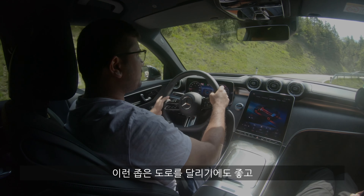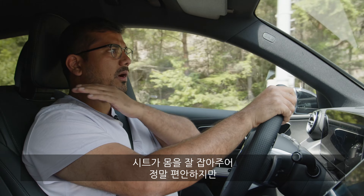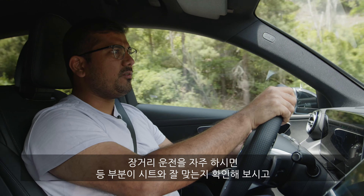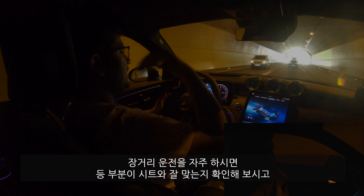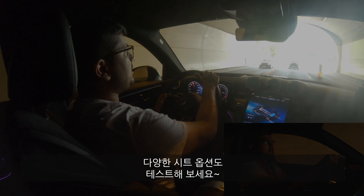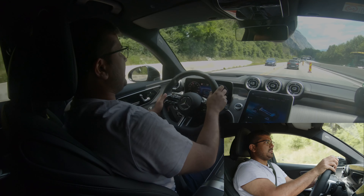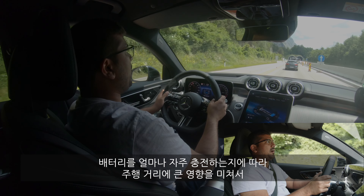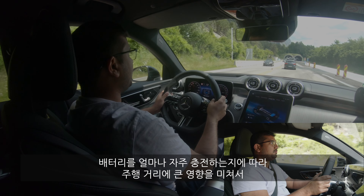Out on the highway the GLC Coupe is very refined. Mercedes has put a lot of attention into making it quieter and it shows — wind noise is almost completely eliminated. Some tire and road noise creeps in but it's still on the quieter side. The seats are comfortable and hold you in place well, though a little more upper back support would be nice. If you get a chance to test drive, pay attention to how it feels on a long journey, and explore the different seat options.